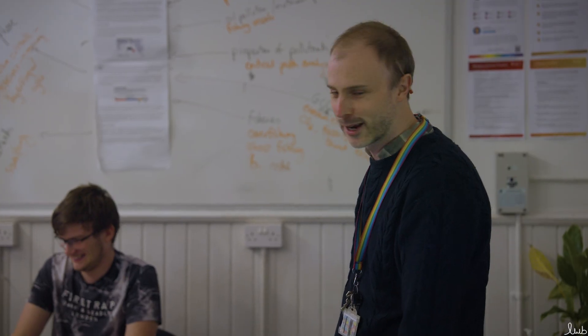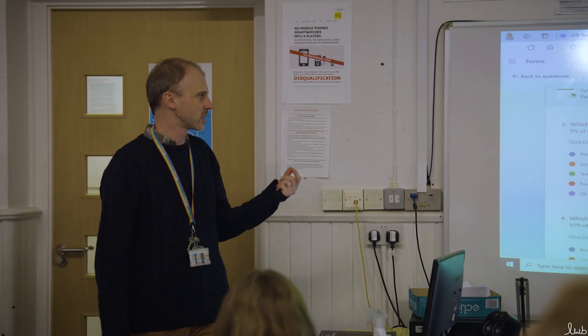Many of the students that do environmental science are now going forward to do university degrees related to it, and we are finding that there are many more options of degrees and apprenticeships coming forward as the problems with the environment aren't going away. The subject is a really good mix of biology and geography and other sciences, and we do a lot of practical work which also includes research methods and measuring things, and we do go out and do that practically.